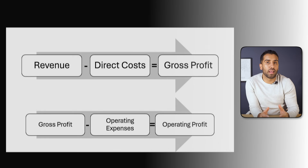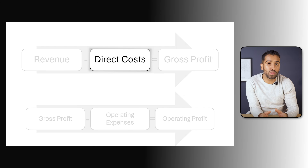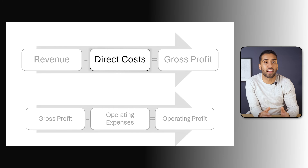Where does the money go? Like most retailers, NRG's costs fall into two broad categories. First, you have the direct costs — what they pay to buy products from suppliers, import goods, and cover transport. These are often called cost of goods sold, or COGS, and they directly affect how profitable each sale is.